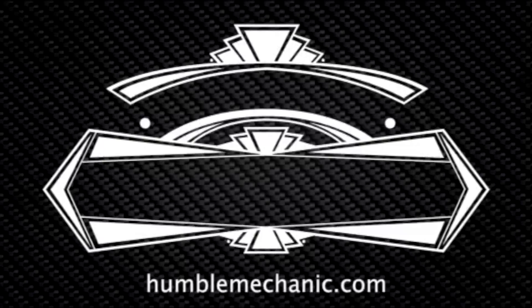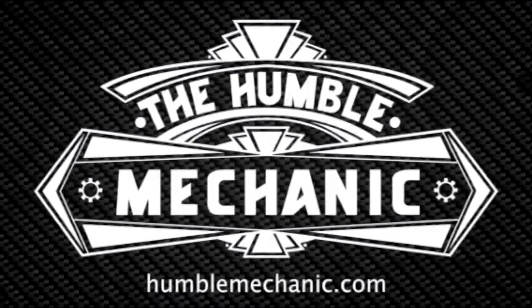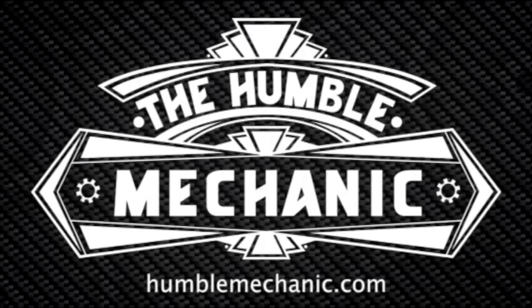Hey everybody, Charles for HumbleMechanic.com. Today we're going to be talking about what it means when our car has a system lean fault. I have in front of me this giant intake that we're going to be using to talk about what a system lean issue is.